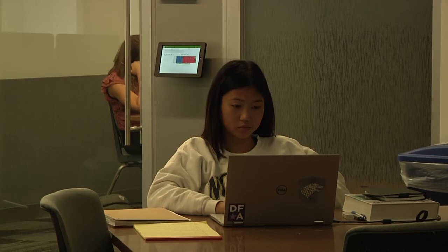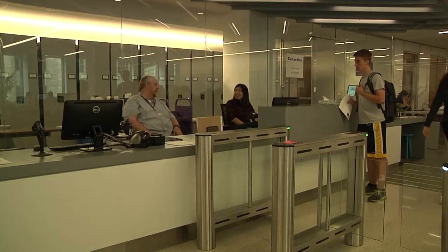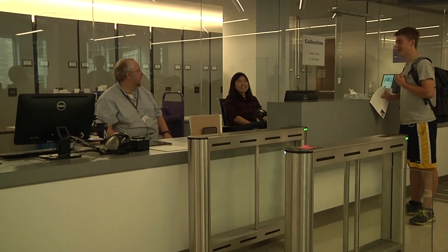With almost all of the seats being occupied in its opening week, the Mudd Library is settling fast as the second home for Northwestern students. Hyojung Kim, Northwestern News Report.